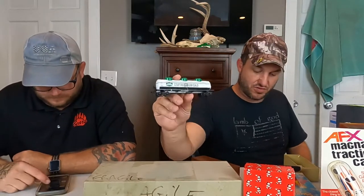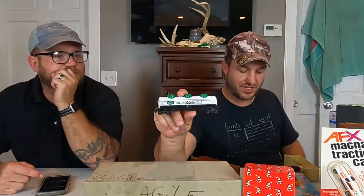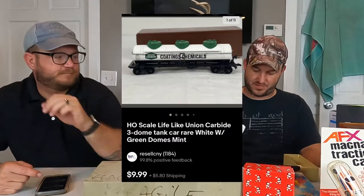You got a little HO scale here — Lifelike. It says coating chemicals, Union Carbide on the side. It's a little HO car. $10 plus shipping on this one.